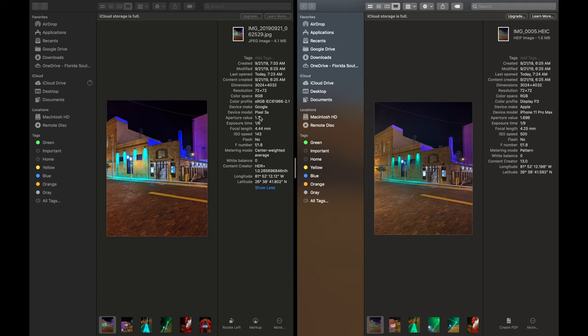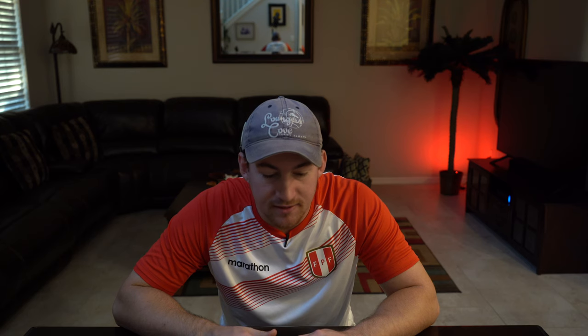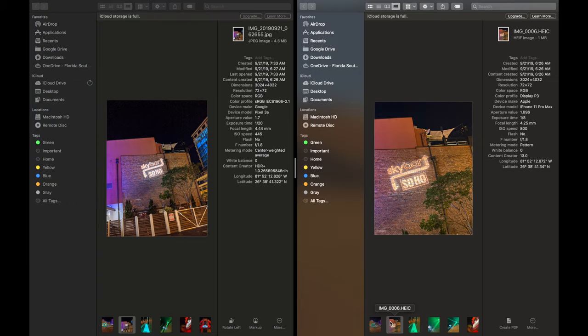I went to my local downtown area early in the morning to try to get some cool night shot photos, and was able to capture this photo of the Social House, which is a bar and restaurant, from the street. iPhone 11 Pro Max on the right, Google Pixel 3a on the left. I have to say the Google Pixel 3a looks better here — the colors in the photo look better and don't look quite as bland as they do in the iPhone 11 Pro Max.